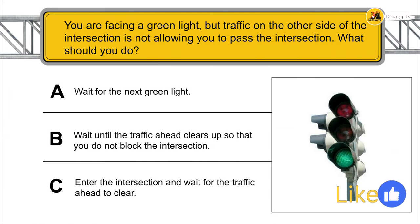You are facing a green light but traffic on the other side of the intersection is not allowing you to pass — what should you do? Wait until the traffic ahead clears up; stop so that you do not block the intersection.